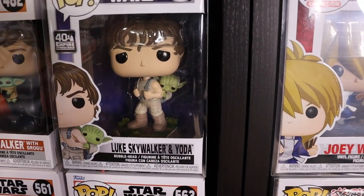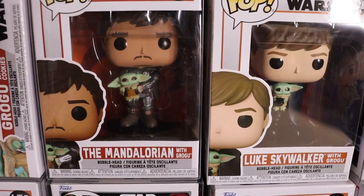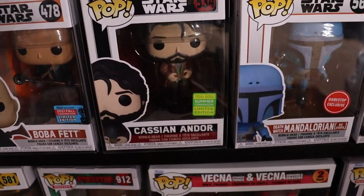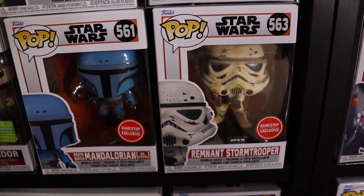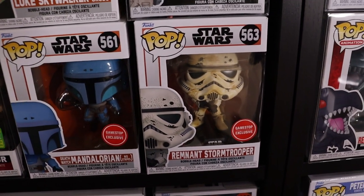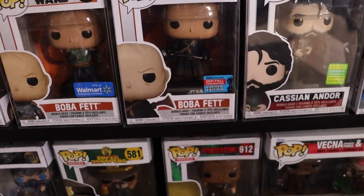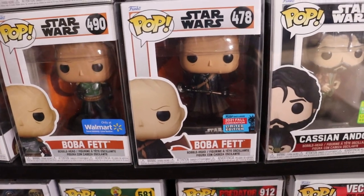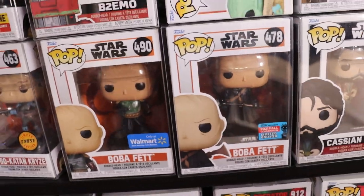Below Spider-Man we do have the Star Wars collection. We do have Luke Skywalker and Yoda, Luke Skywalker with Grogu, the Mandalorian with Grogu - they all look pretty cool together. We've got Cassian Andor, Mandalorian Death Watch, and the Remnant Stormtrooper - those were from the GameStop mystery boxes, they were super sick and fun to open. 2021 Fall Convention exclusive Boba Fett with his Gaffey stick - that's probably one of my favorite Boba Fett pops ever made.